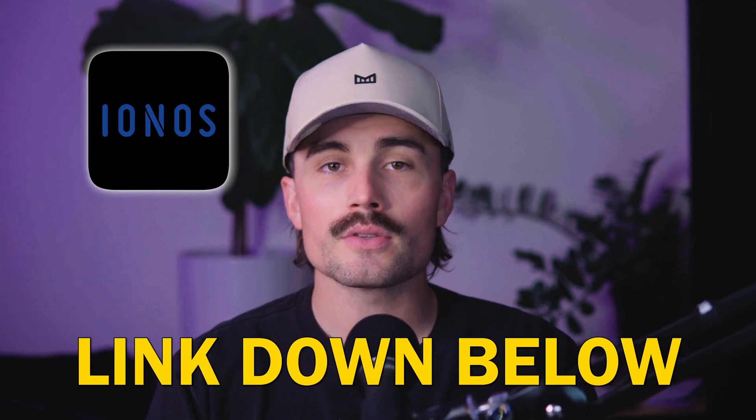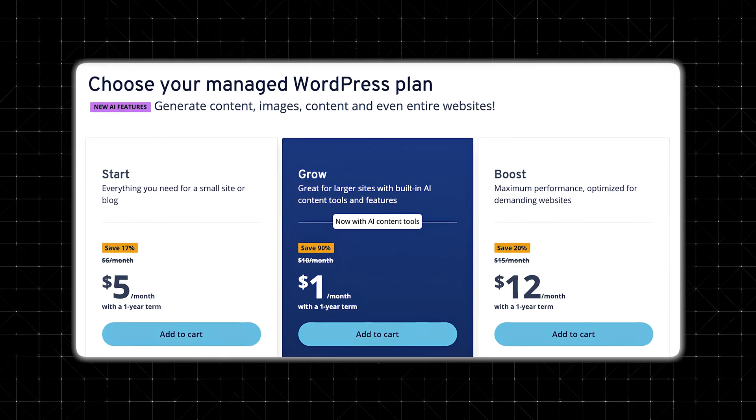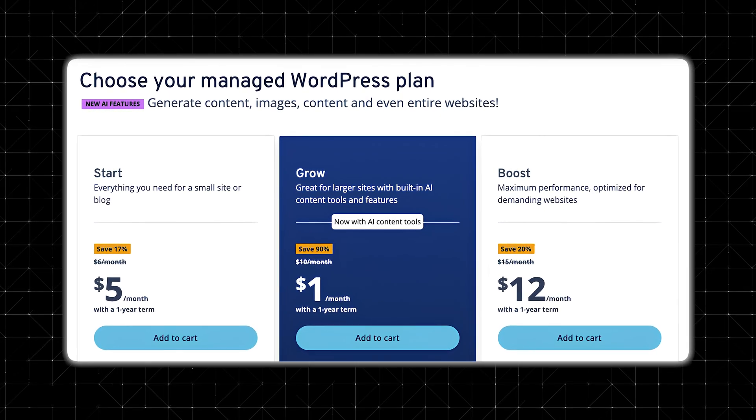If you're ready to go ahead and start your blog with IONOS, click the link down below in the description and choose a hosting plan so you can follow along with me step by step.